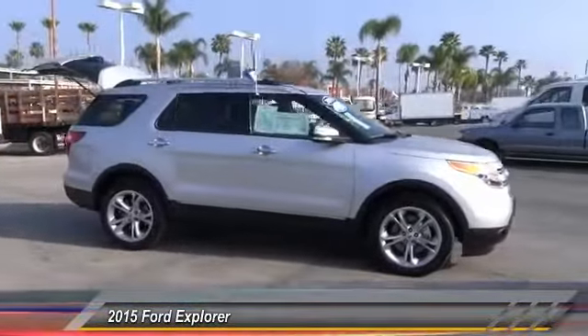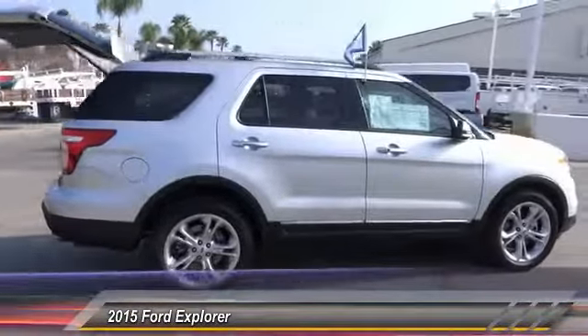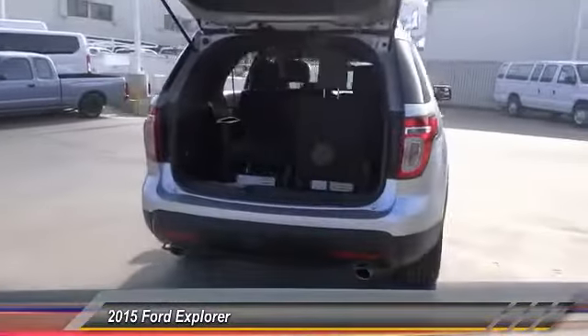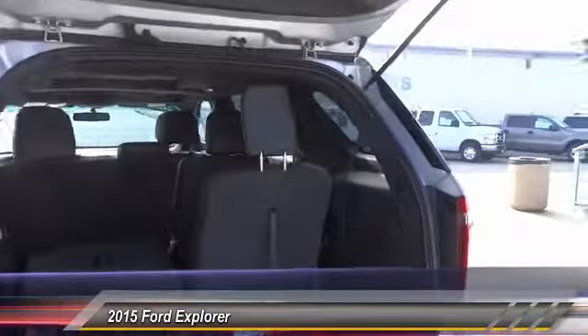Here are some of this vehicle's great options: remote engine start, steering wheel audio controls, traction control, dual front airbags, alloy wheels, power steering, air conditioning, front home link garage door opener, cruise control, keyless entry.